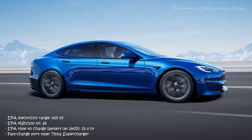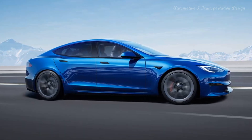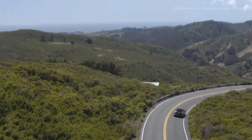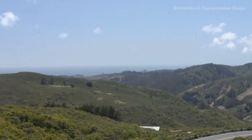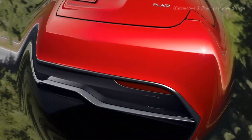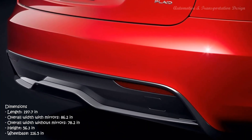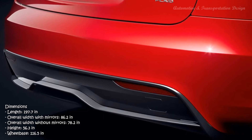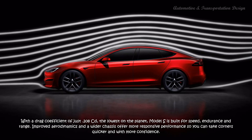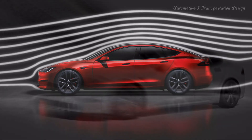The Tesla Model S has a self-leveling, height-adjustable air suspension, accomplished via adjustable Bilstein shock absorbers controlled by the driver. The car lowers itself at highway speeds and can be set to a higher level to traverse steep driveways and rough terrain, mitigating the default 6-inch ground clearance and relatively long 116-inch wheelbase. The suspension system has evolved via over-the-air software updates. The height adjustment feature remembers locations where the driver has requested higher clearance and automatically adjusts each time the car returns to that location.